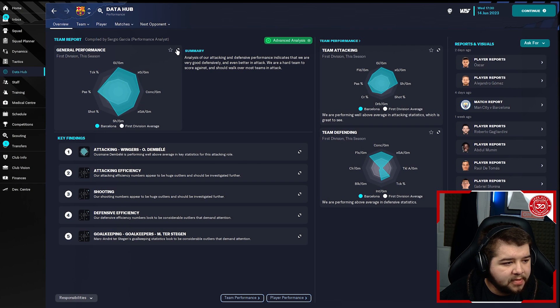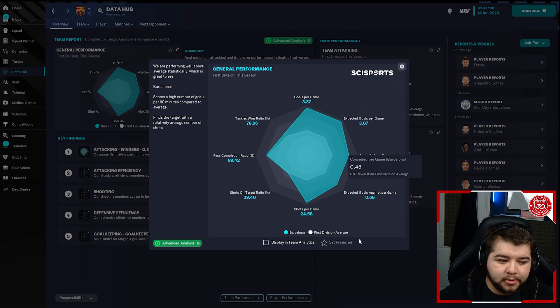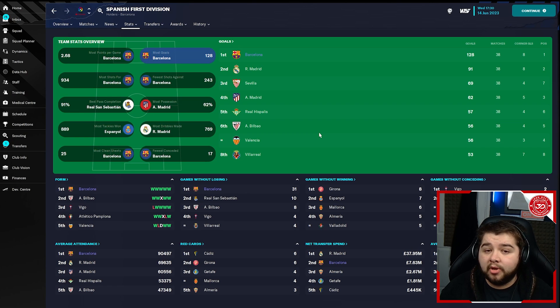In terms of the data hub, we're looking at 3.37 goals per game and conceded only 0.45. Very impressed with that — the defence really did turn up. Barcelona's defence is quite good in this game anyway, and also with this 4-3-3 it does defend really well. This is definitely more focused on the passing side of the game, though defending is a big part of football, so it's really helpful when it just naturally does it. I really like looking at the league stats for every team as it helps break down how the season went.